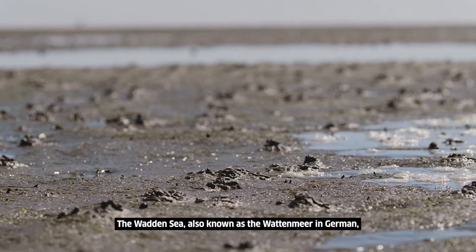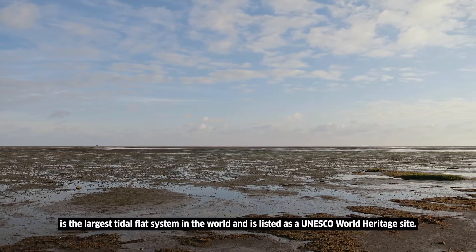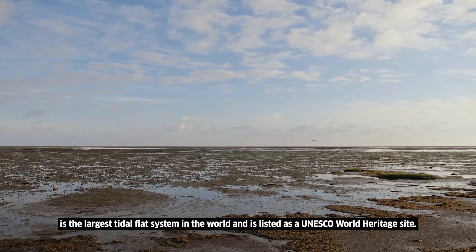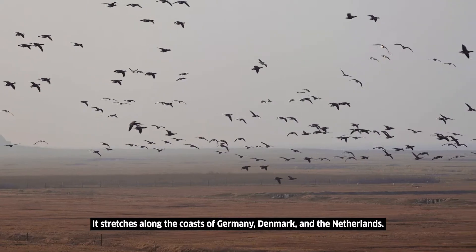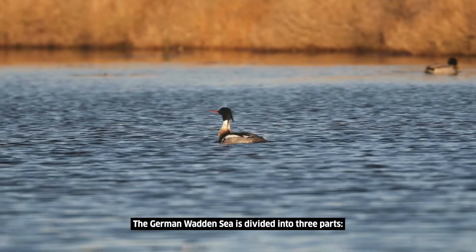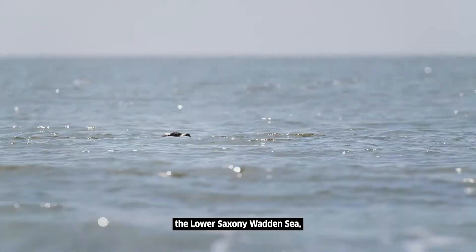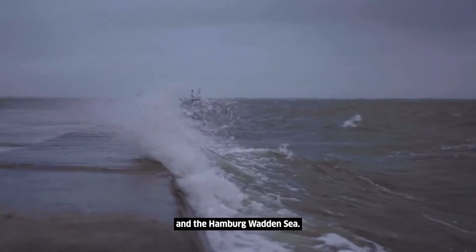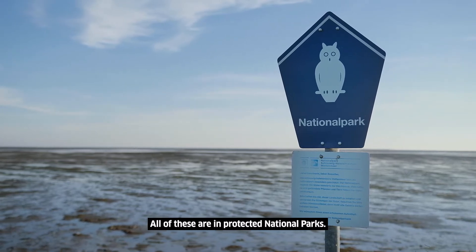The Wadden Sea, also known as the Wattenmeer in German, is the largest tidal flat system in the world and is listed as a UNESCO World Heritage Site. It stretches along the coasts of Germany, Denmark and the Netherlands. The German Wadden Sea is divided into three parts: the Schleswig-Holstein Wadden Sea, the Lower Saxony Wadden Sea and the Hamburg Wadden Sea. All of these are in protected national parks.